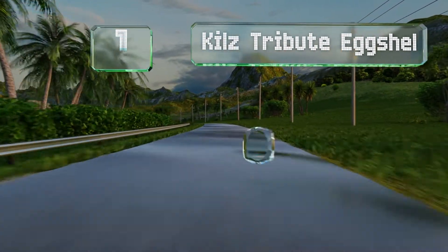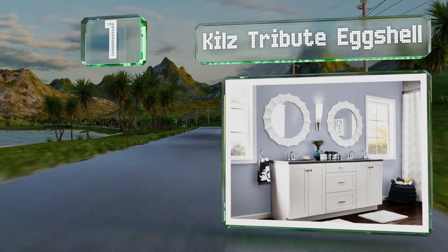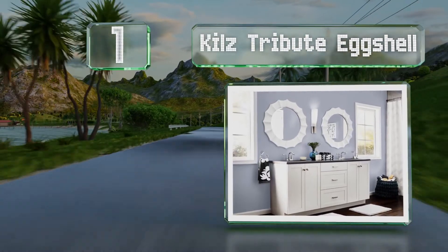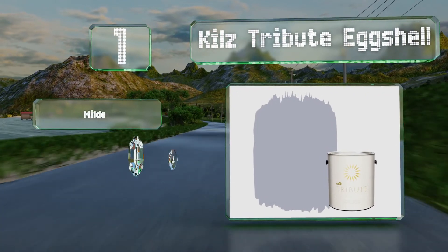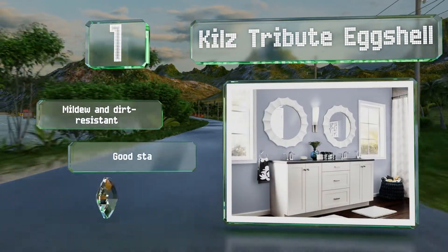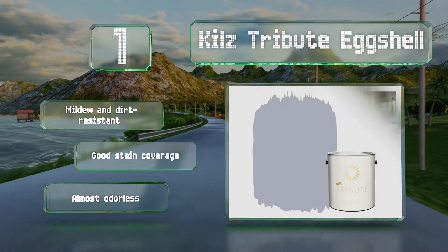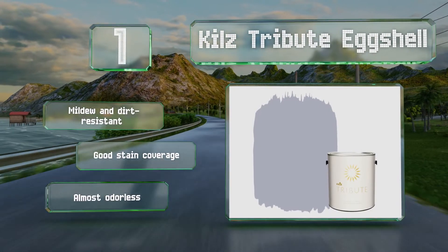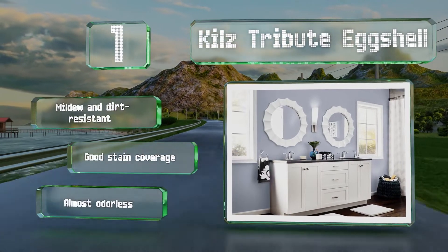And coming in at number one on our list, Kills Tribute Eggshell is an ideal combination of a scrubbable film combined with a soft velvety sheen that won't show your walls' imperfections like a glossier finish might. It's a paint and primer in one, making color changes easy. It's mildew and dirt-resistant and provides good stain coverage. It's almost odorless too.